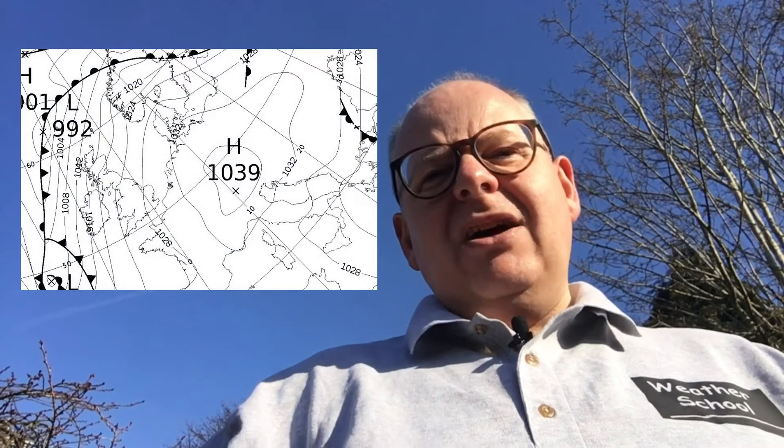In this Weather School Bikes video I wanted to explain why it is that we get clear skies in high pressure. It's all because air descends through high pressure — as that air sinks, it effectively adds weight to our atmosphere, and that's what we see on weather charts as high pressure.